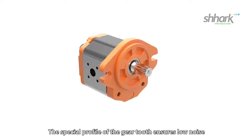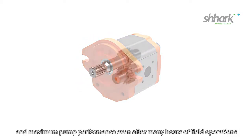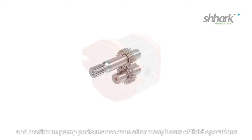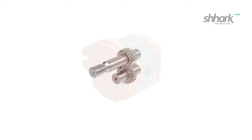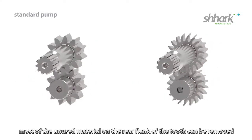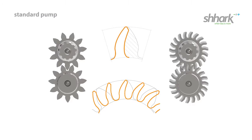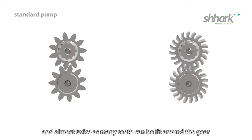The special profile of the gear tooth ensures low noise and maximum pump performance even after many hours of field operation. Thanks to the patented Shark technology, most of the unused material on the rear flank of the tooth can be removed and almost twice as many teeth can be fit around the gear.